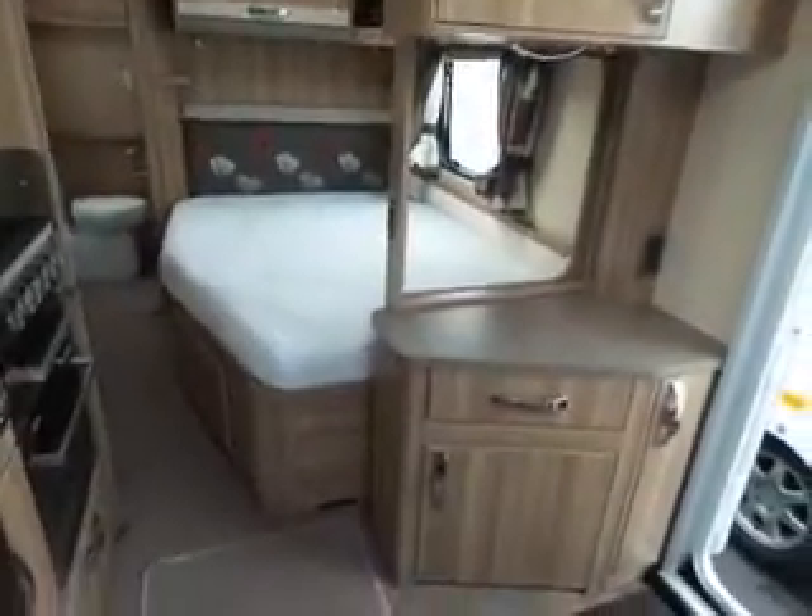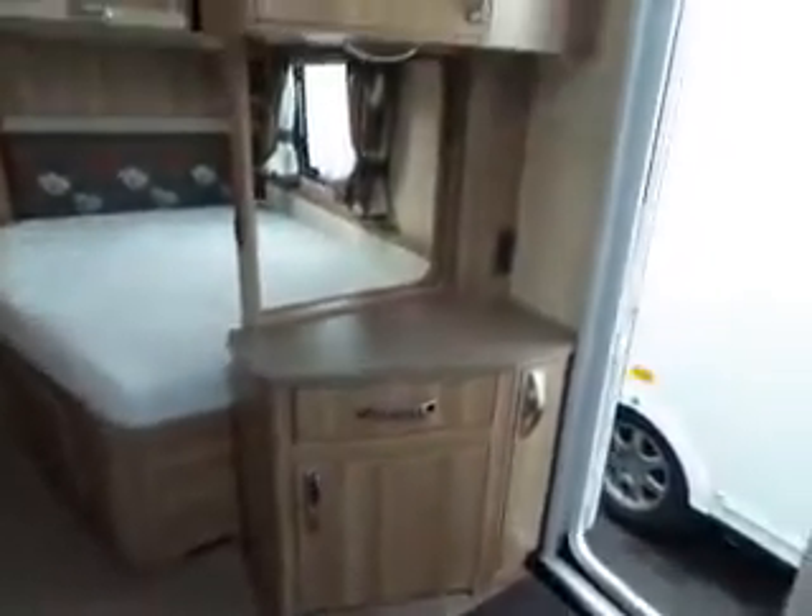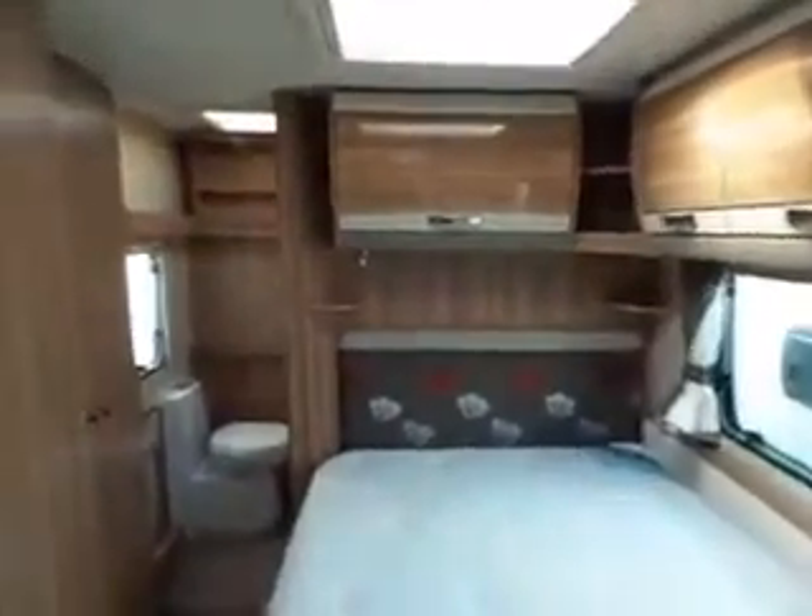Look towards the back of the van and you'll see you've got your fixed bed and there's your TV point. You've also got Aldi heating with this van. You've got your wardrobe to the left.